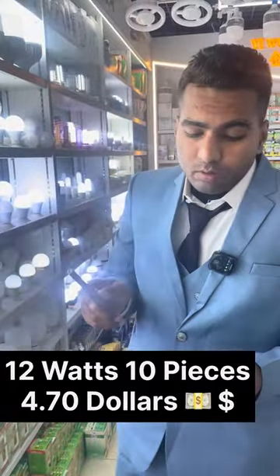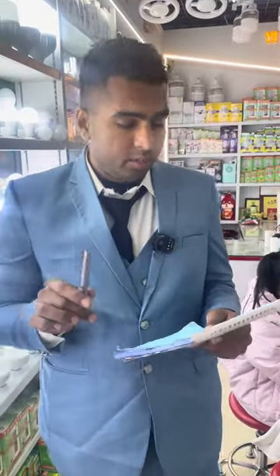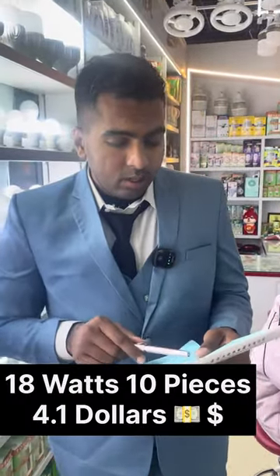12 watt is $4.70; 15 watt is $5.40; and 18 watt is $4.10. This is the MOQ — the minimum order quantity — which is 10 cartons, that is 1,000 pieces. For some bulbs you can also do 5 cartons.